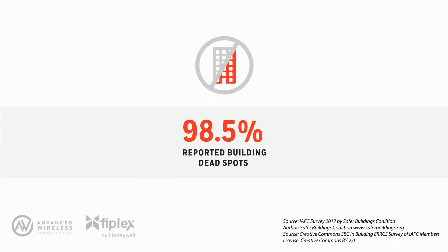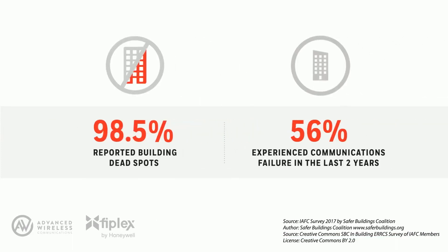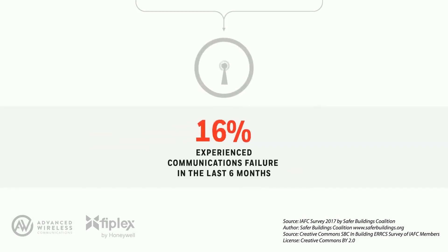What do first responders think? Over 98% of first responders report building dead spots, which impact their communications and safety. In the past two years, 56% of first responders experienced in-building communications failure during emergencies. 31% say they have experienced communications failure in the last six months.